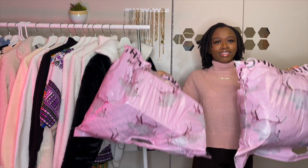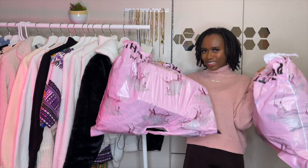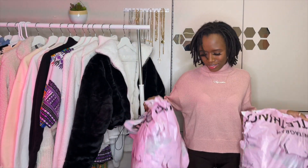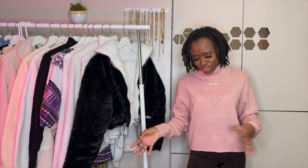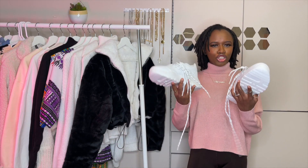Here are my bags from Pretty Little Thing. It's not a lot — just two bags — but they're really heavy because I got some bulky things like coats. I didn't get a ton of stuff but I got really good pieces, and I'm super excited. I'm going to start with the shoes.